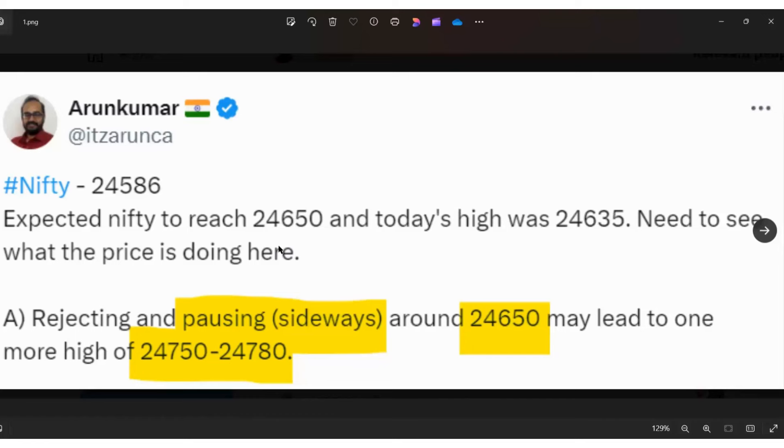We needed to see what the price would do around 24650 and from that we would take the next course of action. The high was 24635 a couple of days back. I gave two options depending on what price did around 24650. Option A was exactly what happened — rejecting and pausing sideways around 24650 may lead to one more high to 24750 to 24780.